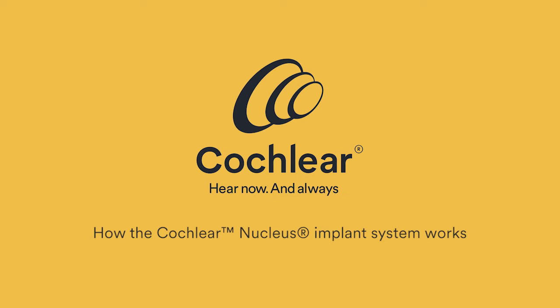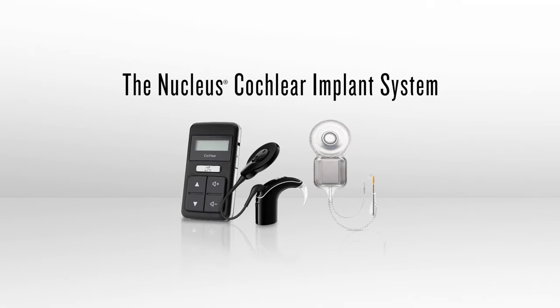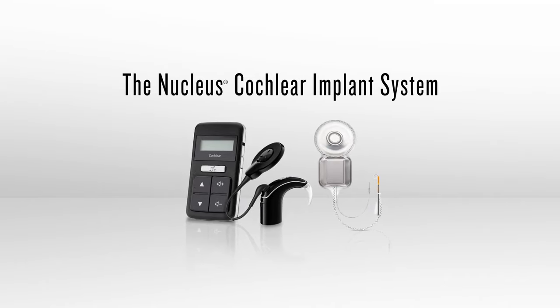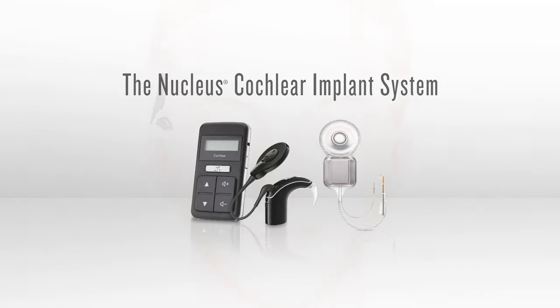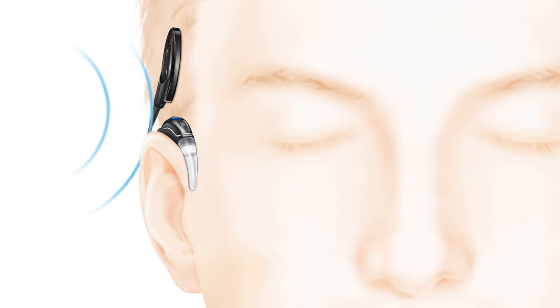How the Nucleus cochlear implant system works: the Nucleus cochlear implant system is designed to mimic the functions of the human ear. Sound travels to your ear and the sound processor, which sits behind the ear. The microphones on the sound processor pick up sounds.